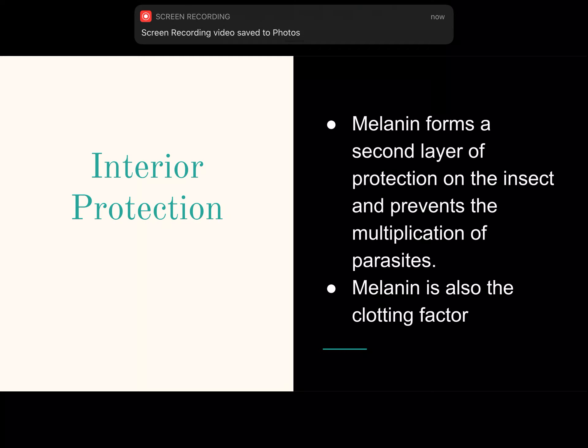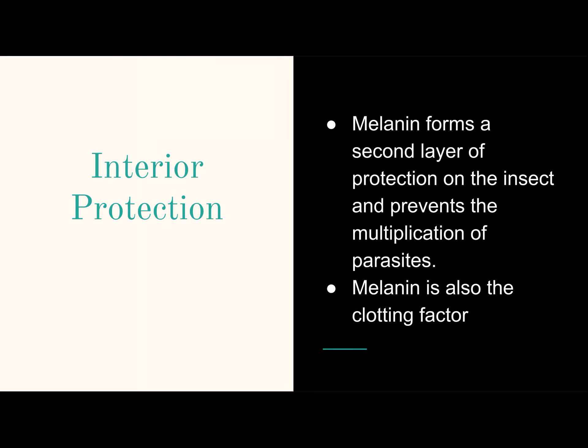Interior protection. Melanin forms a second layer of protection on the insect and prevents the multiplication of parasites inside the insect. Melanin is also a clotting factor, along with other things.